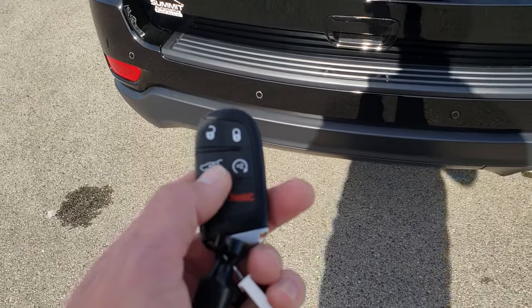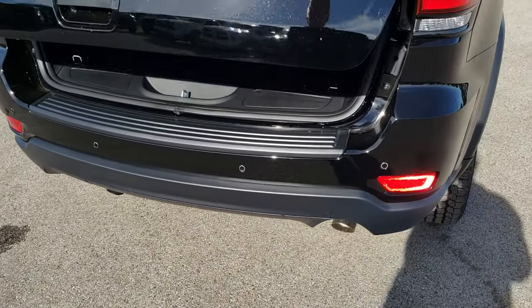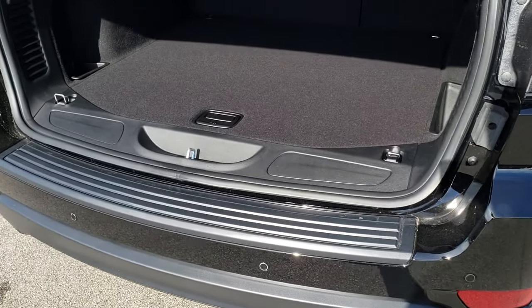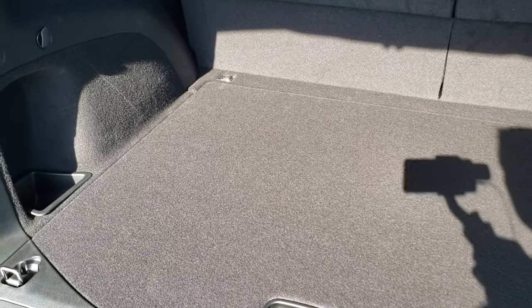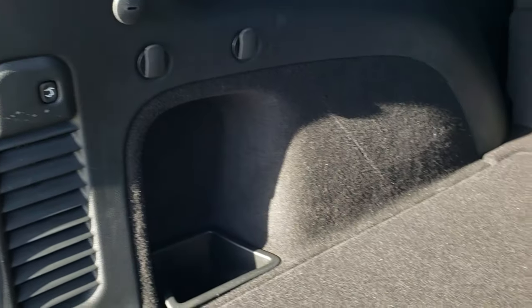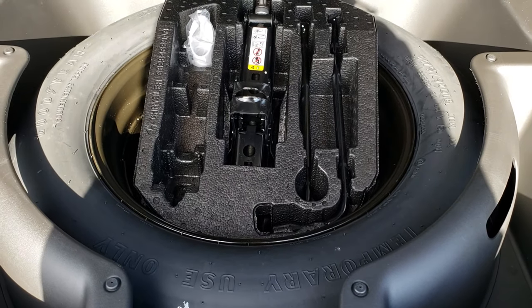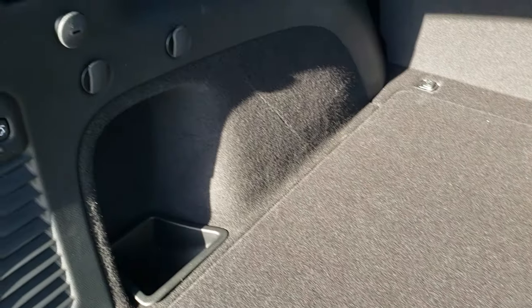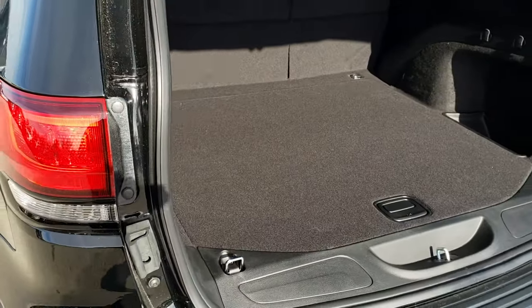We have the enter-and-go system and you have the power rear gate — it just goes up like that. There's lots of storage room in the back of these Grand Cherokees. And of course, all the 4x4 Grand Cherokees are going to have your full-size spare tire. Press that and it will beep at you three times and then come on down.